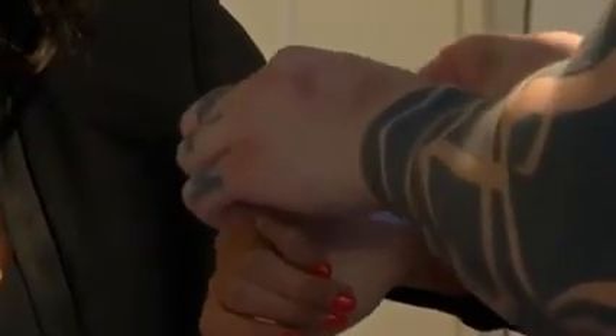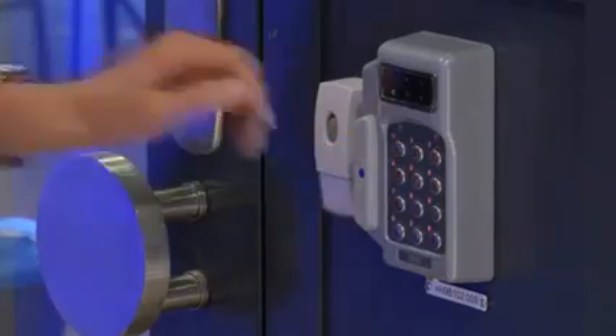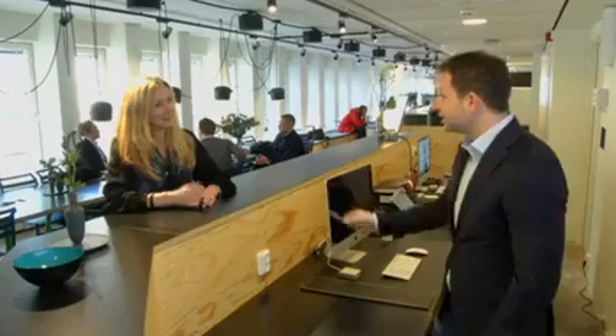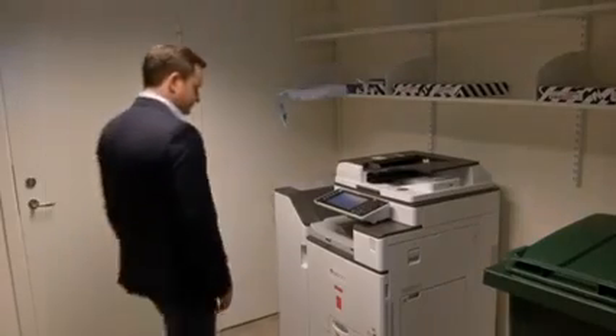Instead of ID cards or passcodes, workers who sign up for the implant can now open doors with the wave of a hand. The chip also currently lets workers swap contact details via a smartphone and operate a photocopier.